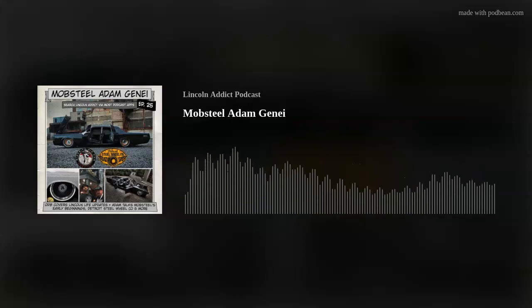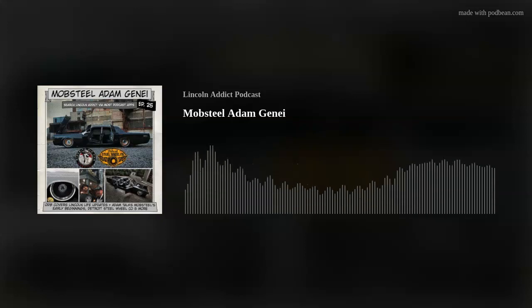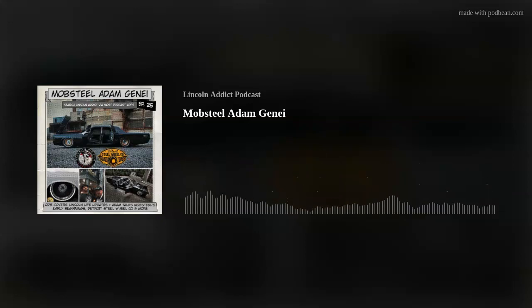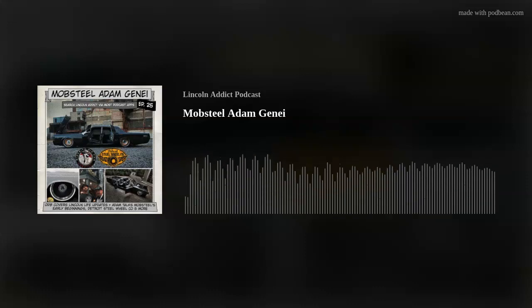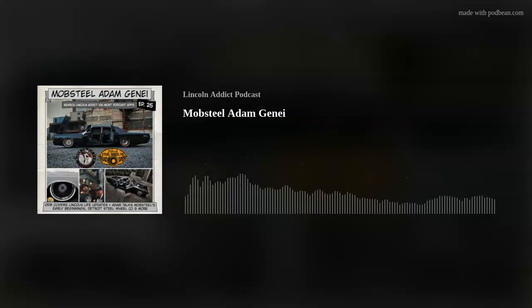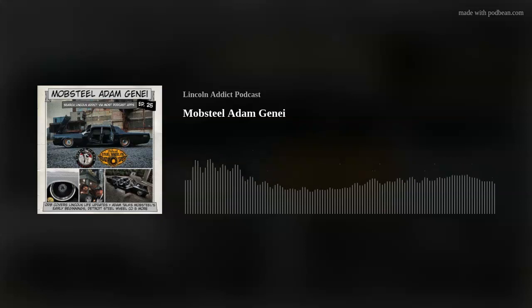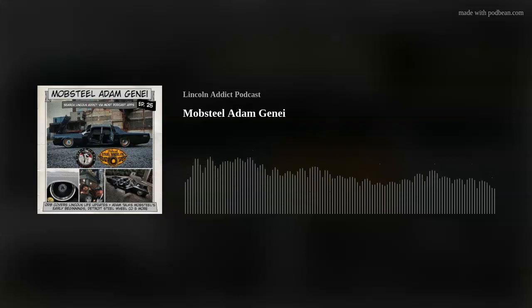Before we get to the audio, go check out MobSteel on Instagram or Facebook, and Detroit Steel Wheel Co. Also MobSteel Emma, Pam — Adam's wife — and of course Stevo is a great guy, and Adam has his own Instagram as well. They all fall under the MobSteel umbrella. Very hardworking, blue-collar type folks that are trying to make a difference, especially in their city. He'll talk about that.